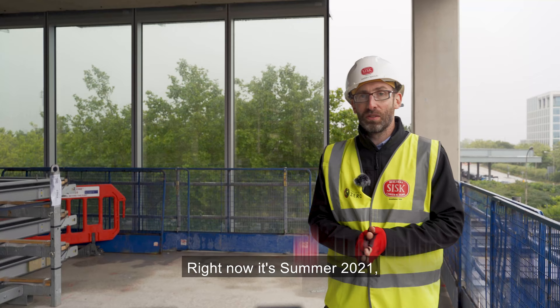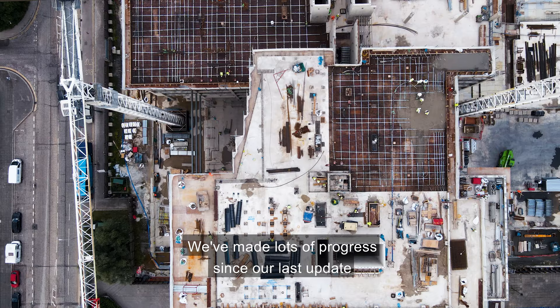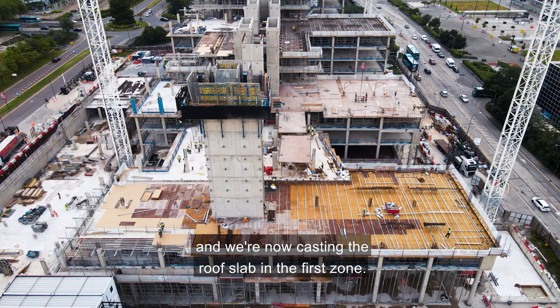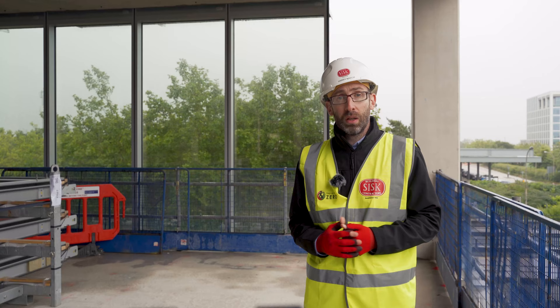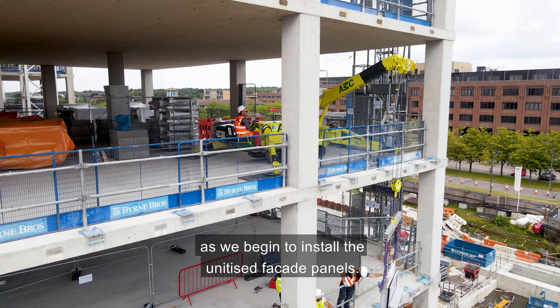Hi, I'm Harry Nahum. Right now it's summer 2021, as you can probably tell by the amazing weather we have behind me. We've made lots of progress since our last update, with all the cores now complete, staircases being installed and we're now casting the roof slab in the first zone. We've been on site for just over a year now and today's a really big day for us as we begin to install the unitised facade panels.